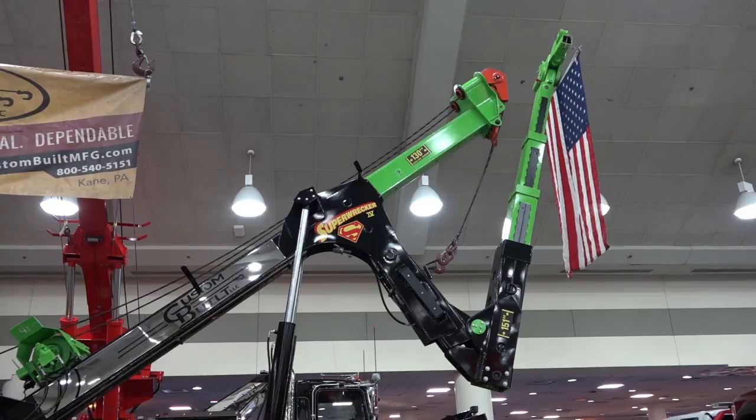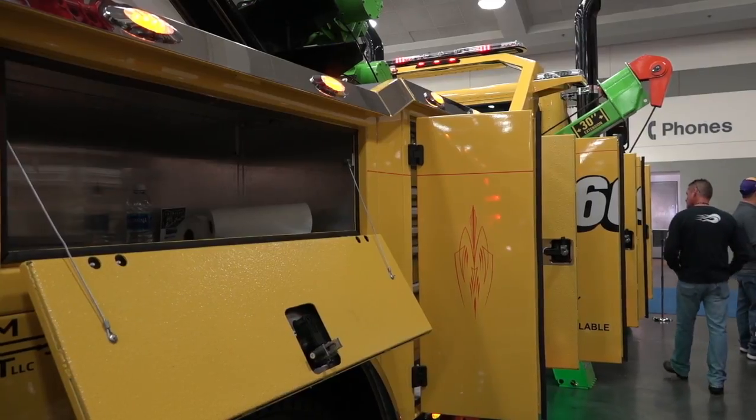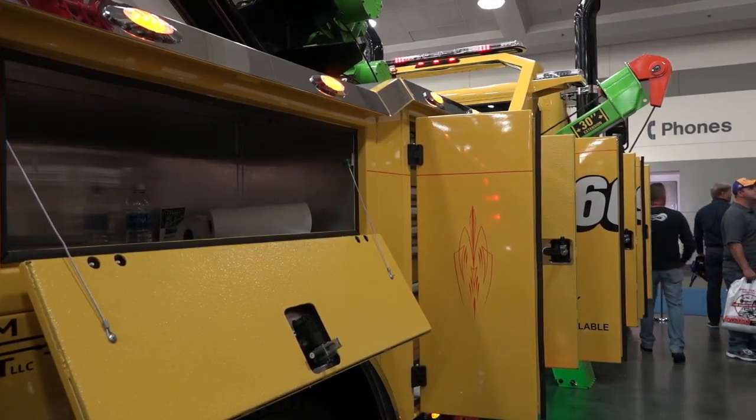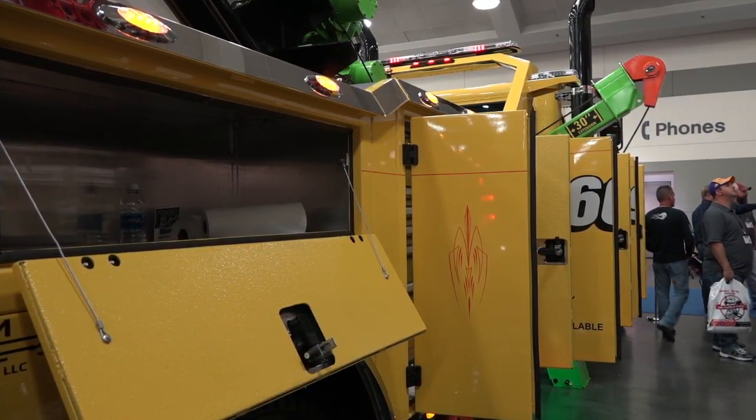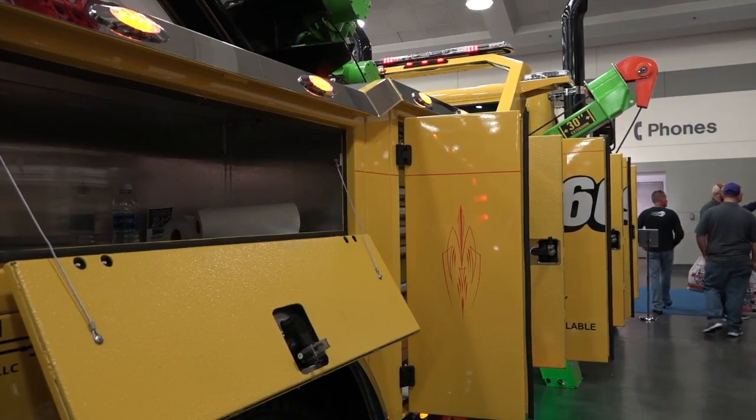From the back of your truck to the forks, 151 inches on this four-stage underlift. Our boom has a 130-inch extension with a 30-ton rating on that. This particular truck can be laid out any way that you would like — we can set up your toolboxes, and your main controls can be on the driver's or the passenger side. We always suggest the passenger side.